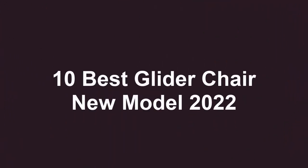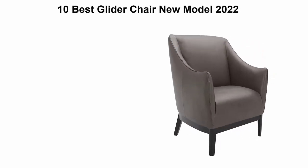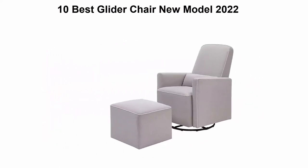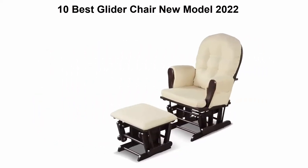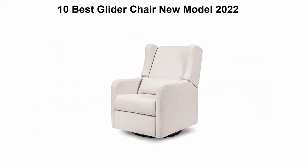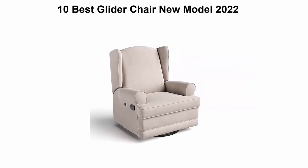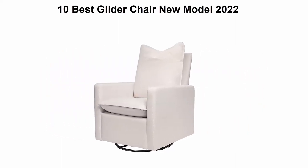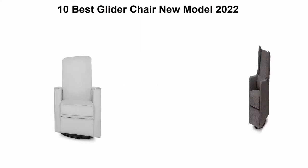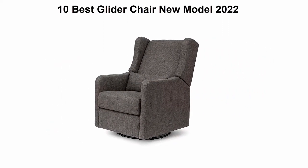10 Best Glider Chair New Model 2022. We are going to check out the top 10 best glider chairs. This list is based on my personal opinion, and I try to list them based on their price, quality, durability, and more. If you want to see their price and find out more information about these glider chairs, you can check out the link down in the description and comment section below. Let's get started with the video.